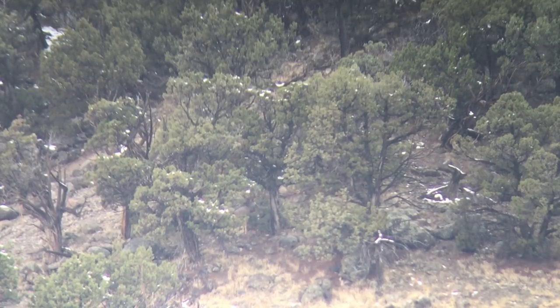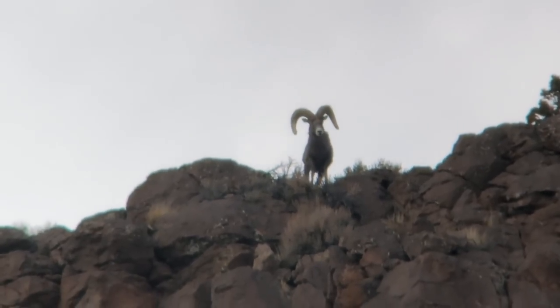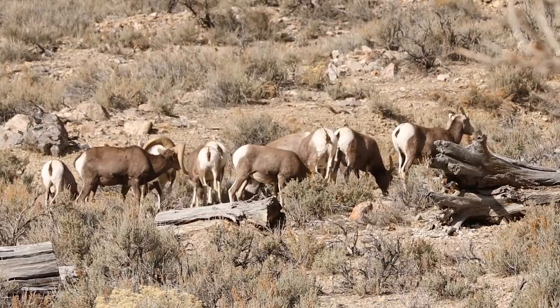When you talk about Colorado, you've got to talk about which species, because the species have some different draw systems. Starting with the easy one — desert bighorn sheep. Every year Colorado gives away one desert bighorn sheep tag to non-residents. It's a random draw, no points, nothing. Now we got that out of the way.